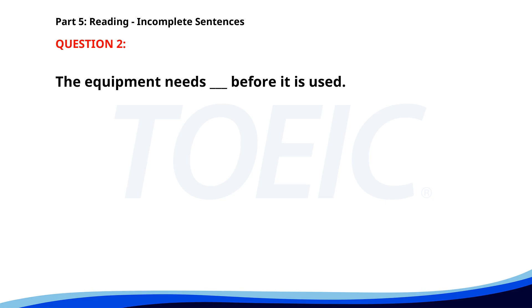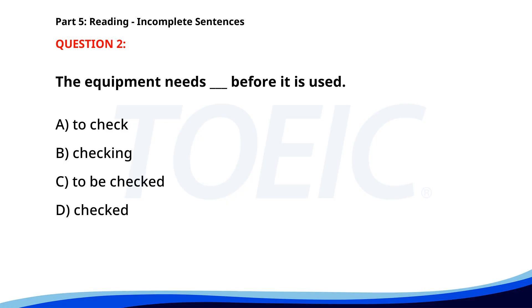Number 2. The equipment needs ___ before it is used. A. To check. B. Checking. C. To be checked. D. Checked. The correct answer is C: To be checked.